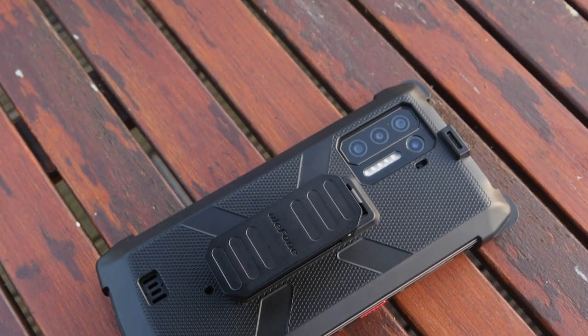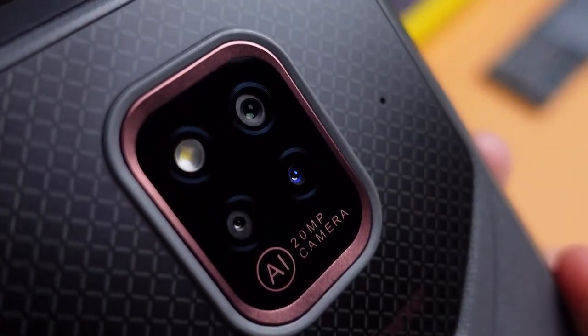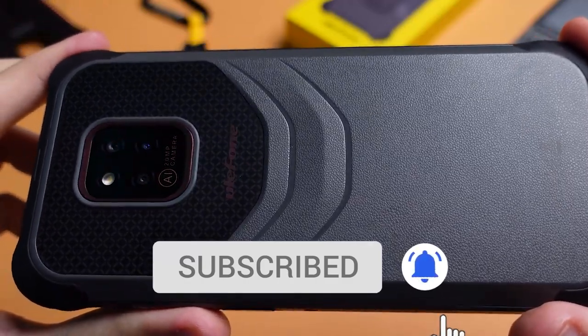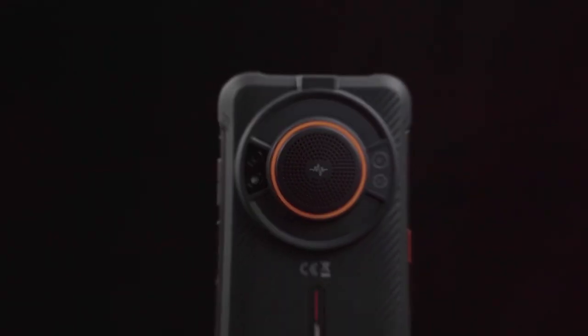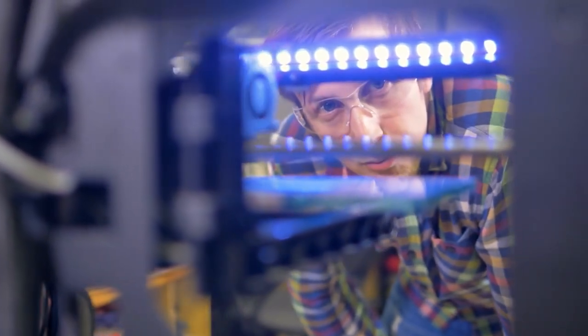I'm going to cover screen size, RAM, storage, ruggedness, price, camera, and more. Make sure to watch this one all the way till the end because while these phones do have some incredible features, there are definitely some pretty large deal breakers depending on what you're looking for. But don't worry, I'm going to tell you everything that you need to know to make an informed decision.